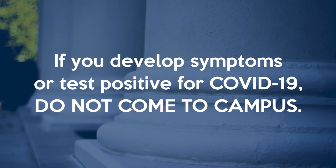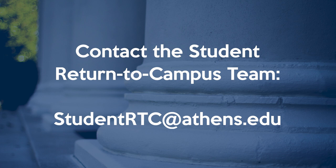If you develop symptoms of COVID-19 or test positive, do not come to campus. Reach out to your health care provider and contact the Student Return to Campus team at studentrtc@athens.edu.